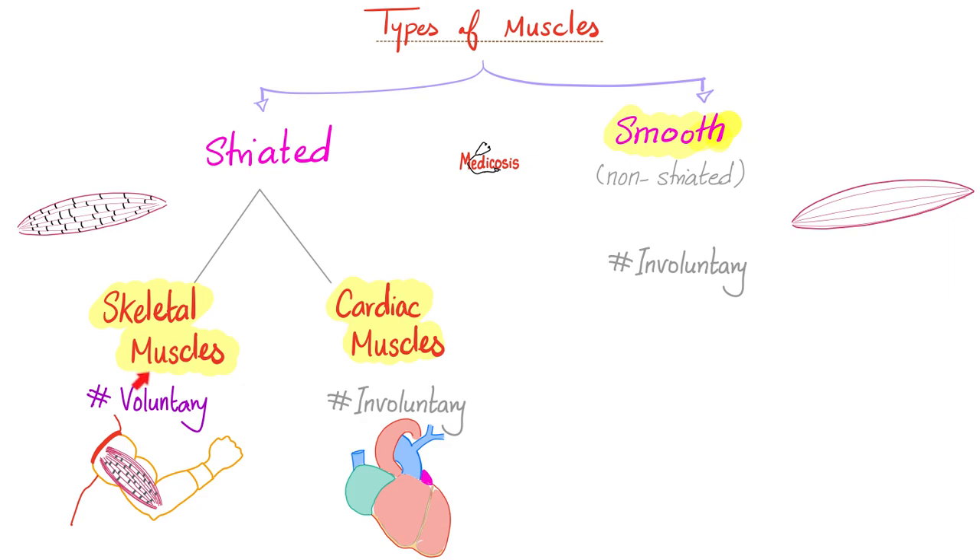Why do we call them skeletal? Because they are adherent to your bones — they are attached to your skeleton. Cardiac muscle is named because it's the heart. And smooth muscles — look at them, they are silky smooth with no striations.